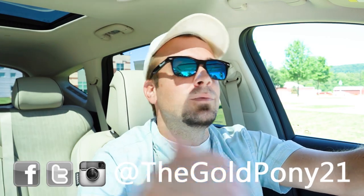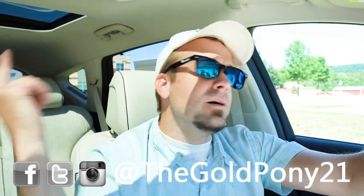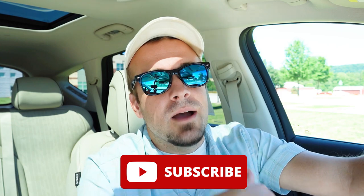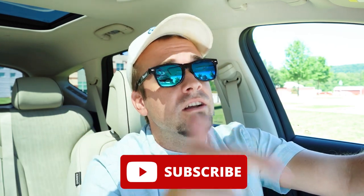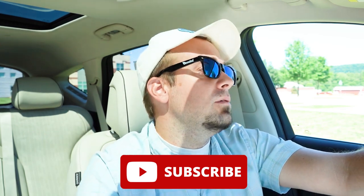That's about it for this one. Thank you so much for watching. Feel free to follow me on social media at the bottom of the screen to see what's coming next before it hits YouTube. Hit subscribe and the bell notification if you're into new car reviews — that's what we do here. I appreciate you guys watching more than you know, and I'll see you all in the next video. Stay gold.